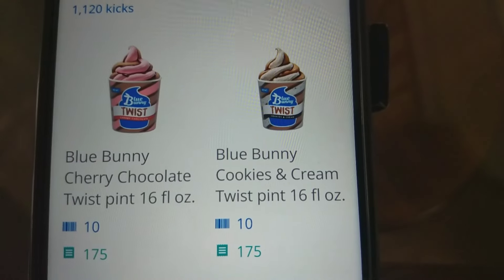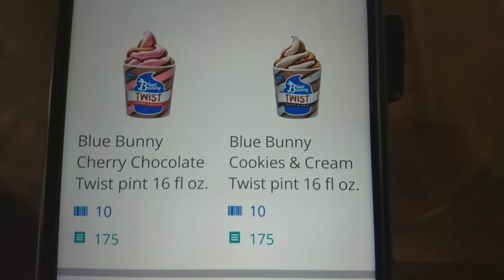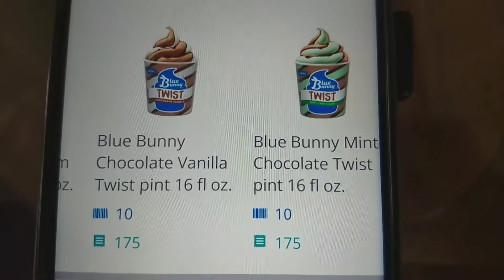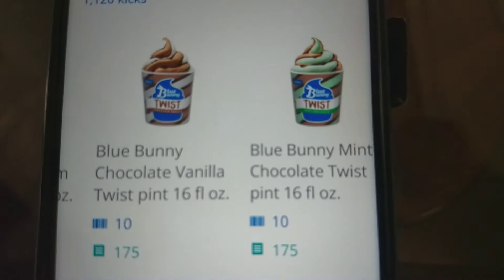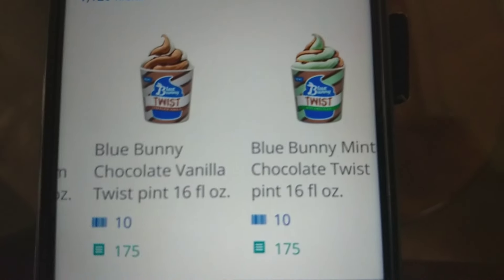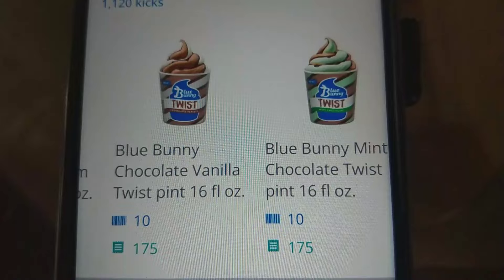Even though the item is free, we also have Shopkick kicks for the Blue Bunny Twist. Whatever flavor you get is 175 kicks back, and you also get 10 kicks for scanning the item in store. After you purchase the item, submit the receipt for 175 kicks back, so you'll get a total of 185 kicks.